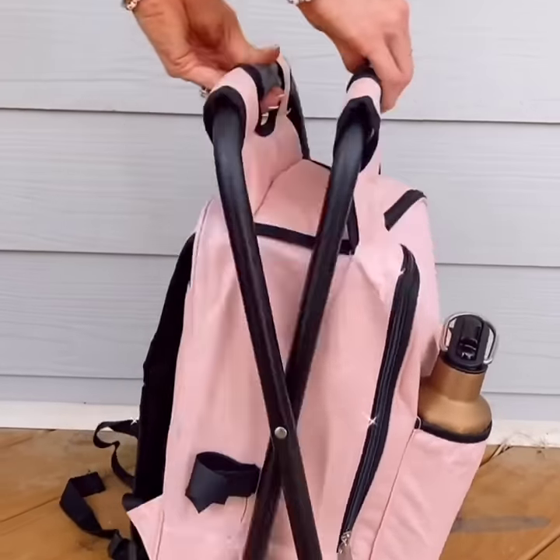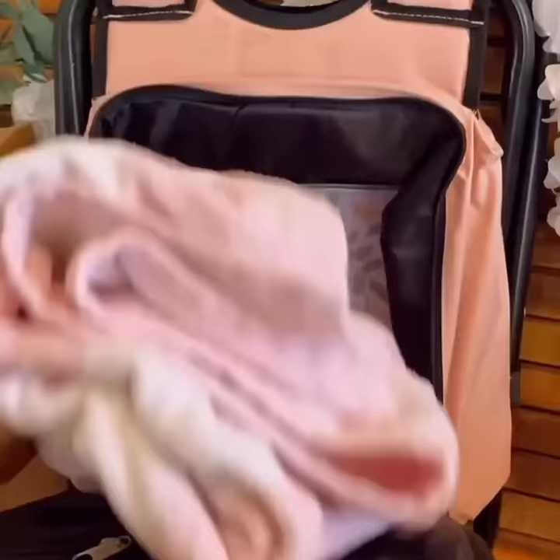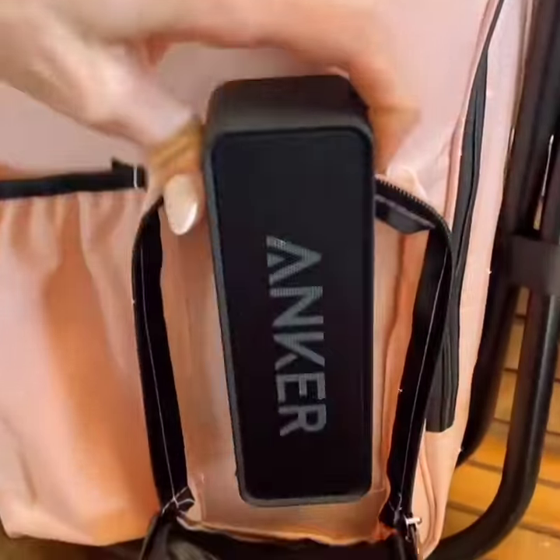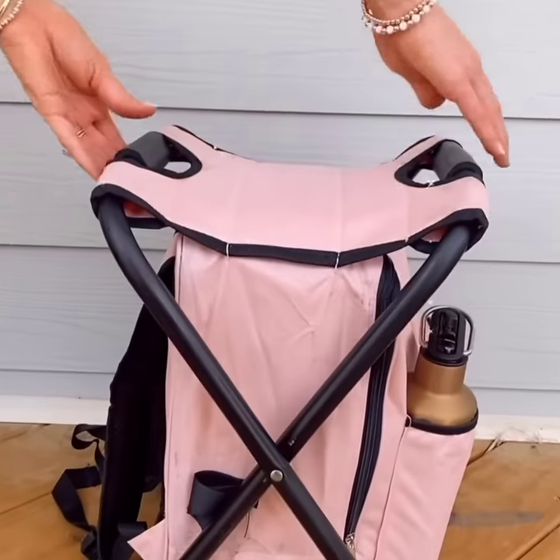This portable lightweight stool turns into a backpack when not in use. The main compartment of this backpack is actually a cooler that can hold all of your summer adventure items and keeps your drinks and food cold. The inside is also waterproof, making it perfect to hold wet beach towels or bathing suits.